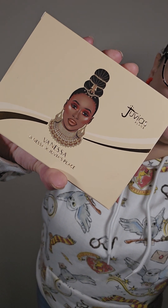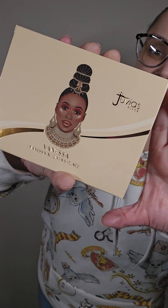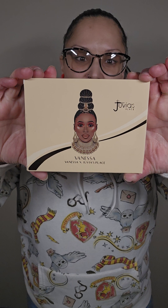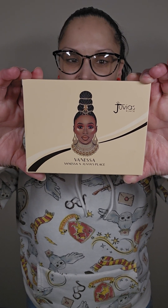Hey everyone, it's your favorite MUA, Jay. Now back with another video. Today, I wanted to do a look using the Vanessa palette by Juvia's Place. This collaboration is a dream come true. It captivates beauty and rich nudes that work on every skin tone, every occasion — an idea for everyday glam and sophisticated looks. Lots of love, Vanessa.